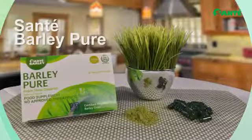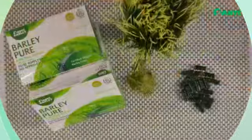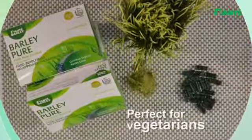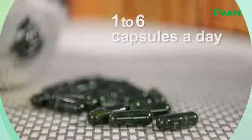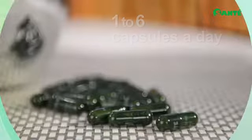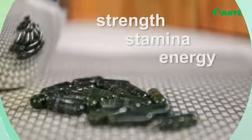Sante Barley Pure is the same as Sante Pure Barley Juice, except it comes in 500 milligram vegetable capsules, making it perfect for vegetarians. Taking these capsules once or up to six times a day should not be a worry — its only side effect is increased strength, stamina, and energy.